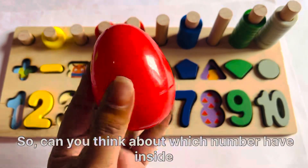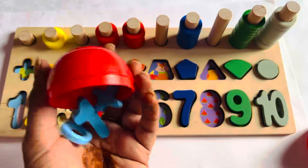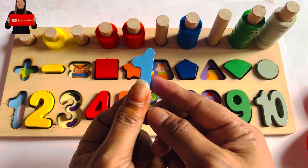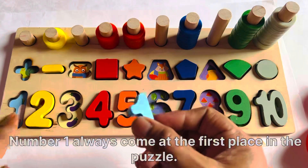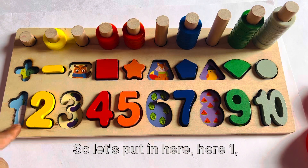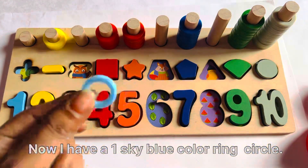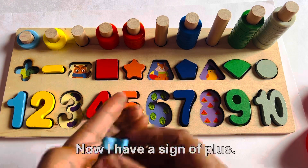Can you think about which number we have? It has number 1 in sky blue color. Where should we put number 1? Number 1 always comes at the first place of the puzzle. So let's put it here. Here is 1. So we can put it here. Yes, it's the right place for number 1. Now I have a 1 sky-blue color ring circle. So let's put it here: 1.